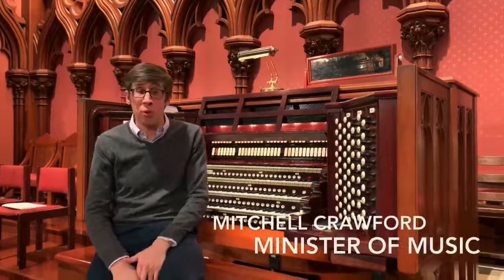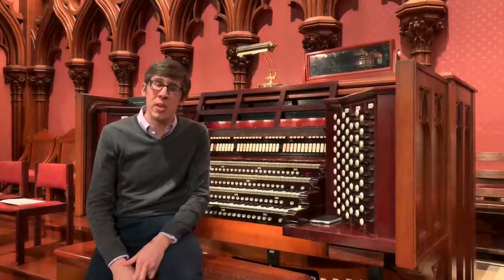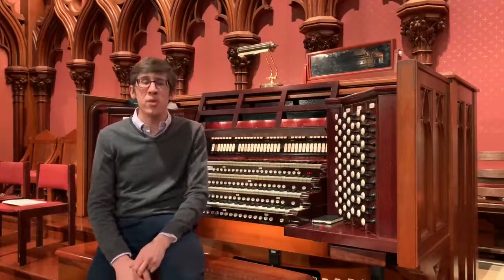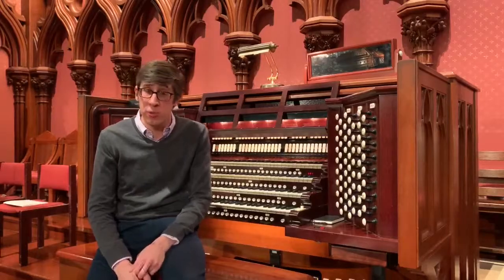Hello and welcome to Worship Matters. I'm Mitchell Crawford. Over the past few weeks, we've been exploring this amazing E.M. Skinner pipe organ here at Old South Church. Today we're going to continue that and look more in detail at some of the characteristic stops of the solo division.